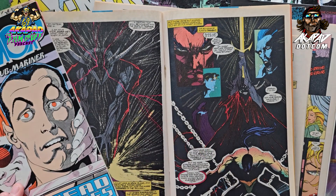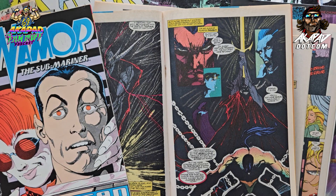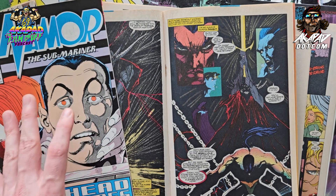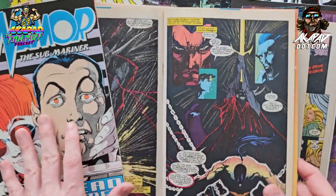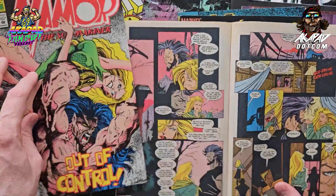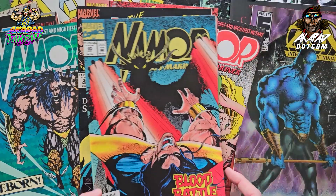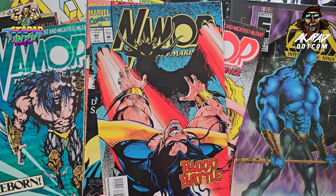Marvel in particular was struggling with how to transition from the old guard to the new — what do we do, because we know this is what people want, this is what's selling. We can see a little bit of it in the flow of the X-Men, a little bit in Spider-Man. It takes a solid 10 more years to get this convergence and overlap.